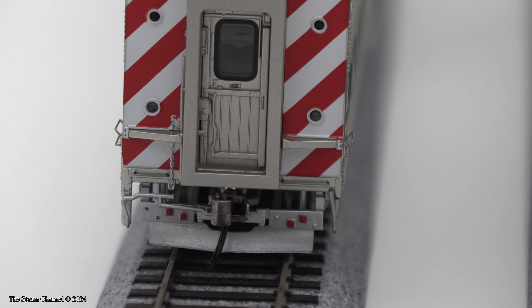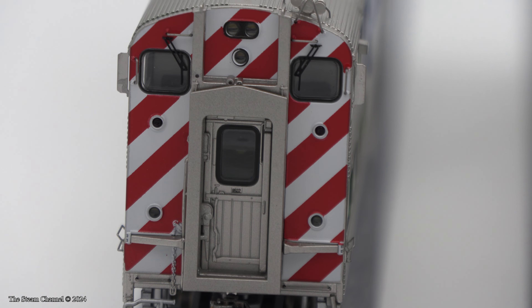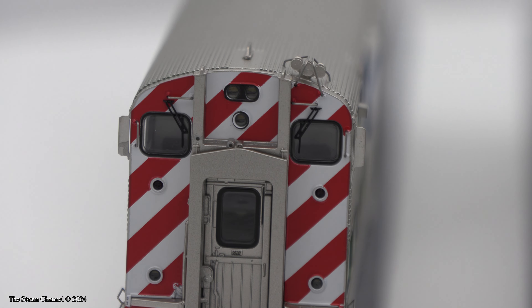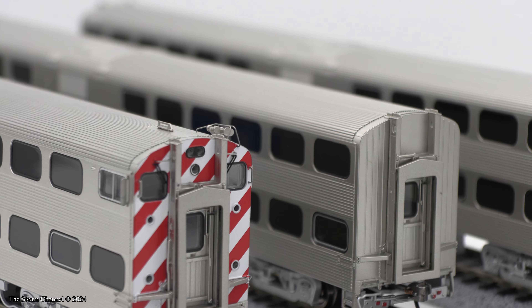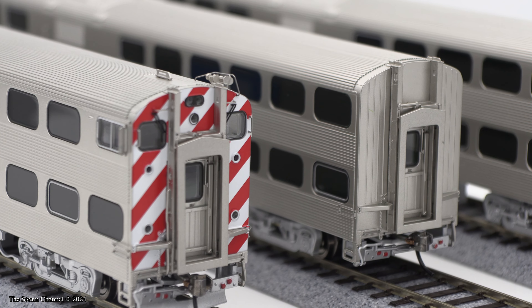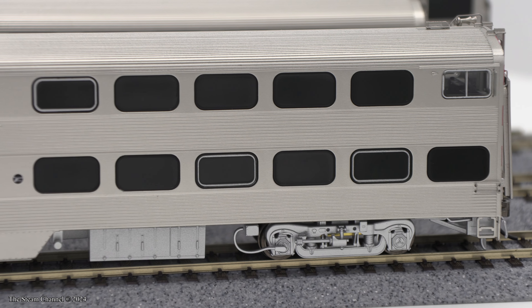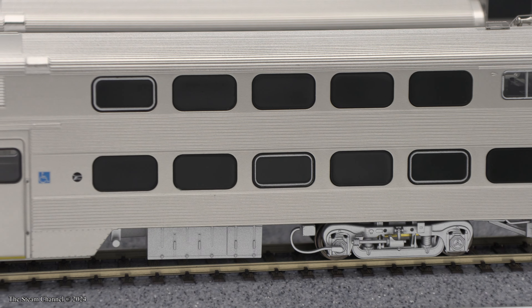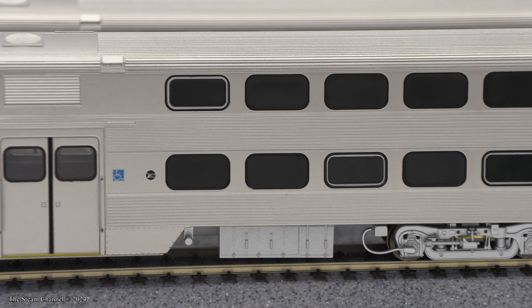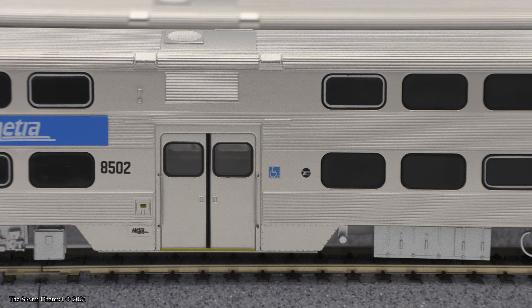Let's take a closer look at the cab car. Here you can see the plow detailing, coupler, coupler cut lever, diaphragm, and door detailing, ditch lights, trailing lights under the windows, headlight package, and all the other fine detailing. The sides are pretty straightforward with fluting detail, windows and black window frames, the Metra graphic, dual doors, grab iron detailing, and stirrup step detailing.